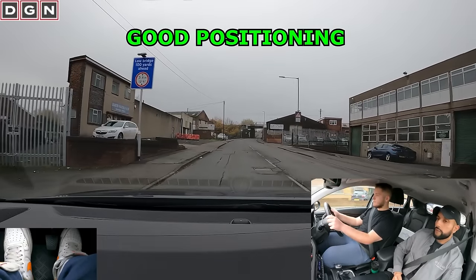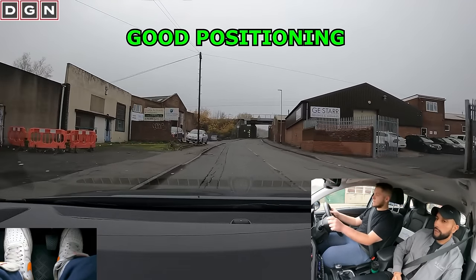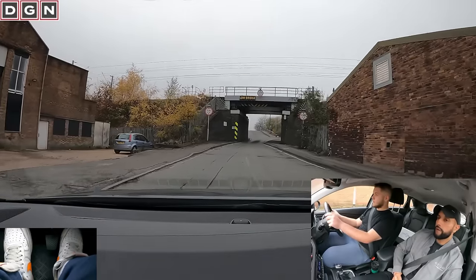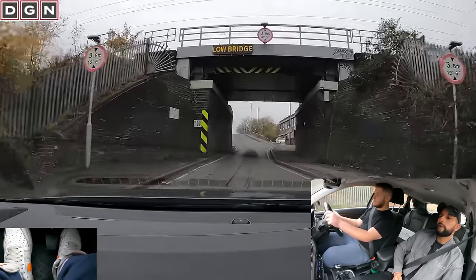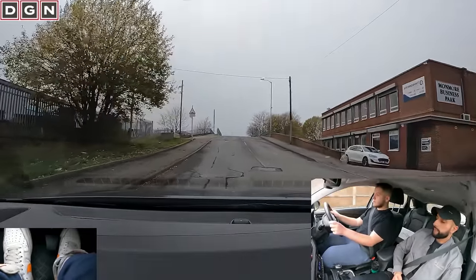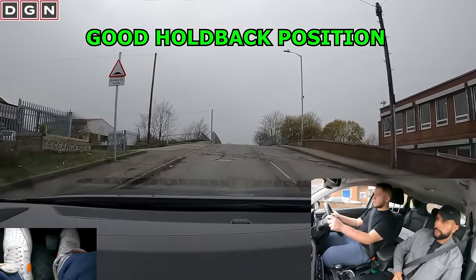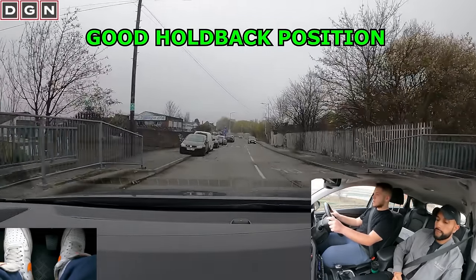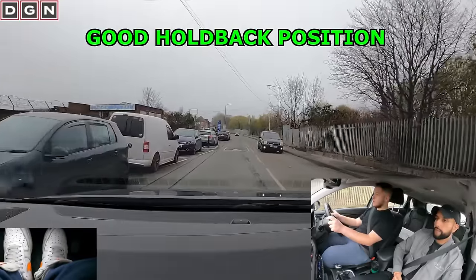Ahead the road narrows — Dan positions well and doesn't get too close to the kerb. After this hill there are parked vehicles on our side of the road, meaning oncoming vehicles have priority. Dan stops and holds back well.